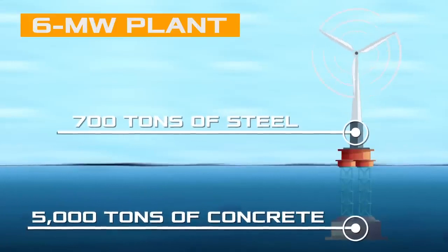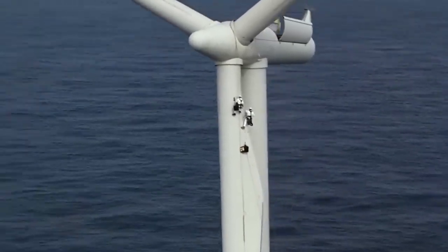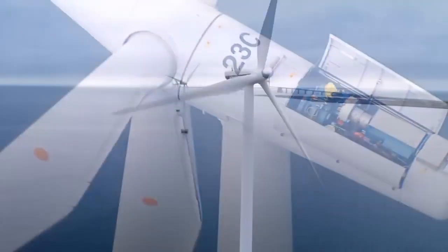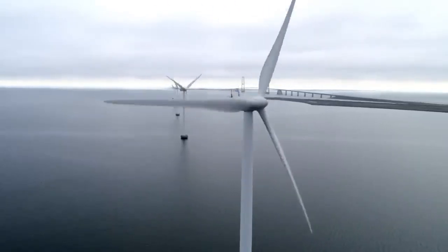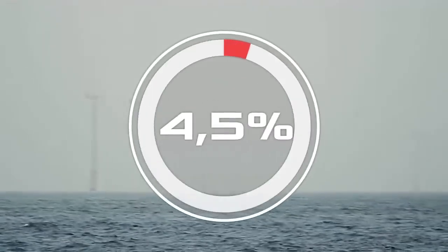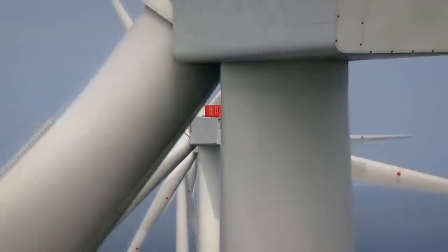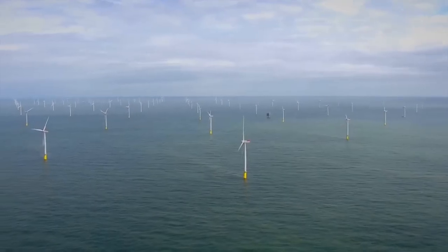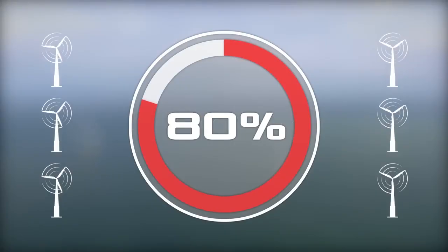Such a high center of gravity requires a huge stable foundation. For a 6 megawatt plant, up to 5,000 tons of concrete and 700 tons of steel are needed. Moreover, servicing turbines at such heights is very difficult and expensive. Difficult working conditions at sea mean that every year the efficiency of installations decreases by an average of 4.5 percent — after 10 years, they produce half as much energy.